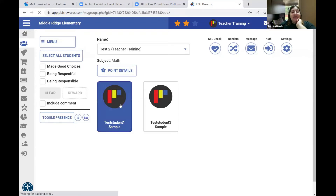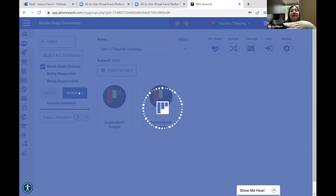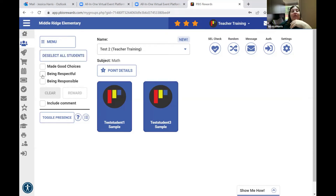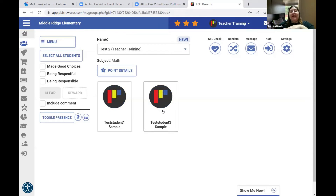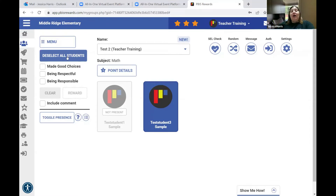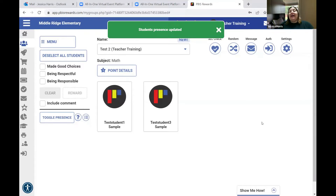Once you're in your group, you can select students, select the expectation — they're making good choices — and hit reward one. Both students will receive points and a tone will chime. You can select all students at once and acknowledge them. You can also toggle presence, which is like taking attendance in the program — it doesn't talk to Infinite Campus, just for the sake of the program. If a student isn't here, toggle them absent so you're not acknowledging someone who's not in the room.